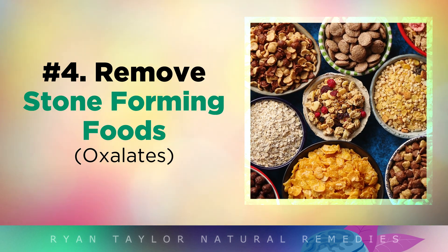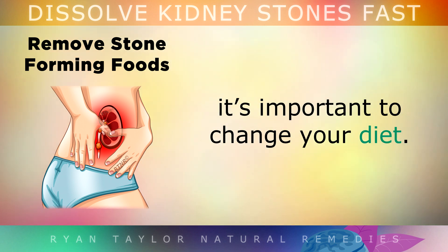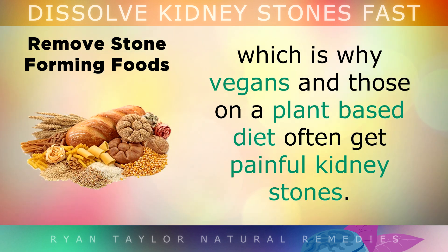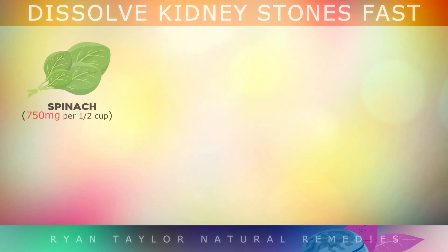Tip 4: Remove Stone-Forming Foods. If you've ever had kidney stones and want to stop them from ever returning, it's very important to change your diet. Over 80% of kidney stones are usually calcium oxalate stones. Oxalates are found in plant-based foods, which is why vegans and those on a plant-based diet often get painful kidney stones. Here are some of the highest oxalate foods you should avoid and cut back on as much as possible to prevent stones from forming.